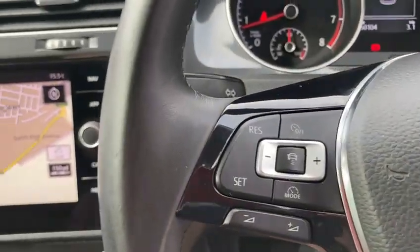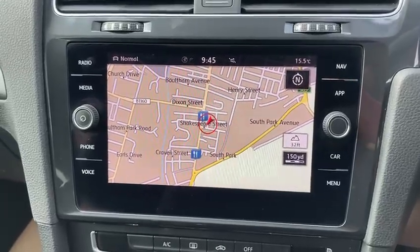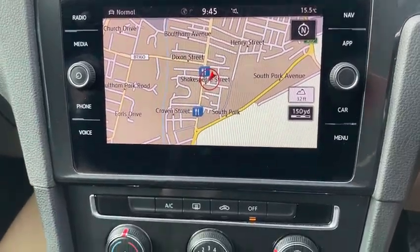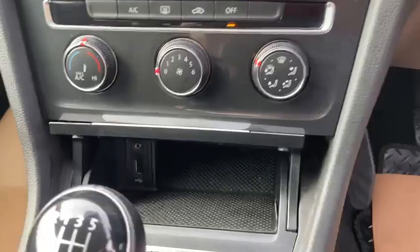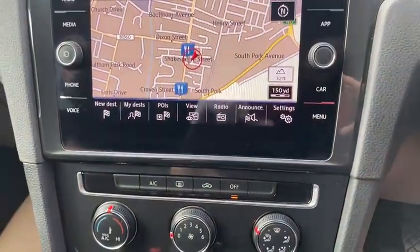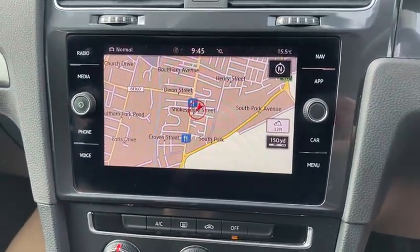It's got cruise control, and a nice big touchscreen with satellite navigation, Bluetooth, and DAB radio. It's also got USB and Aux connections, as well as Apple CarPlay and Android Auto.